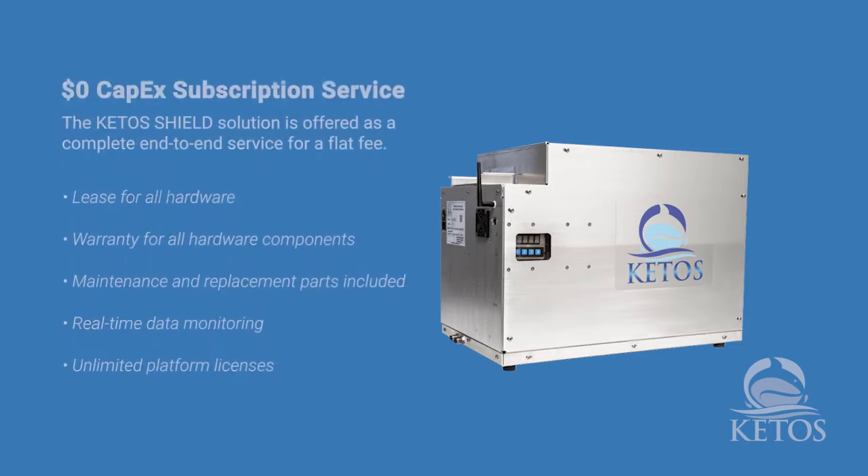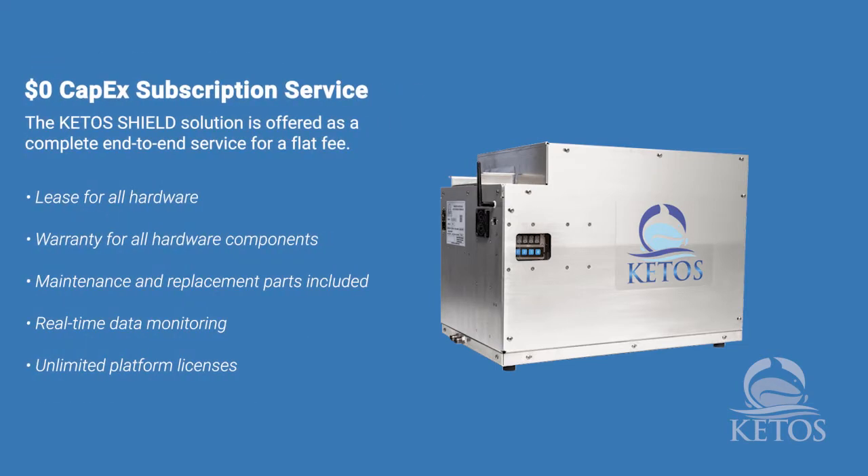For us, using the process I just mentioned, procurement is actually quite simple, because really what the procurement rules are intending you to do is make sure you are getting the best value for the ratepayer and that you're being competitive and allowing people to show you what their technology does and what their application is. By going through this process, it's actually really streamlined the overall procurement situation for these innovative solutions. And so KETOS was one of those for sure.